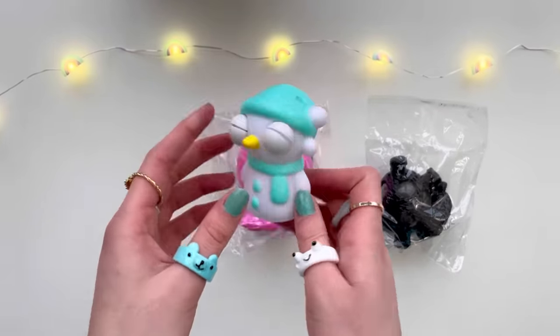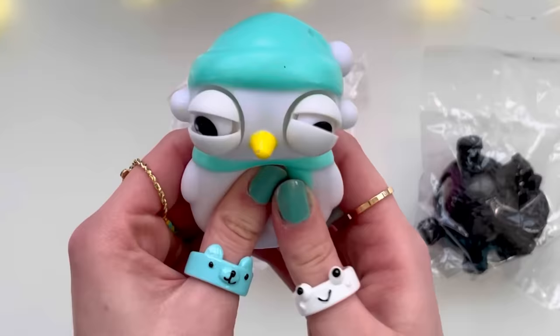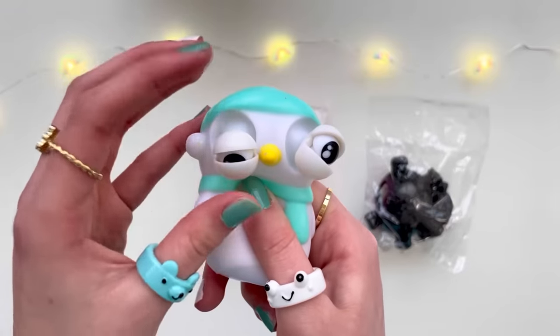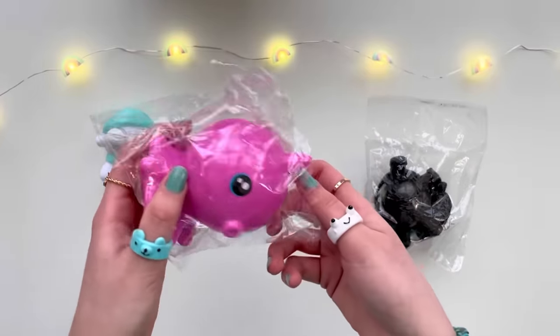Is this supposed to be a snowman? But where are the three balls, and what is on its ears — is it wearing earmuffs? Let's squish it. Oh my god, you guys, these are the fidgets with its eyes popping out, and they pop out at different times. This is so creepy — its eye socket is literally clapping. Why does it have a yellow nose? Carrots are literally orange.